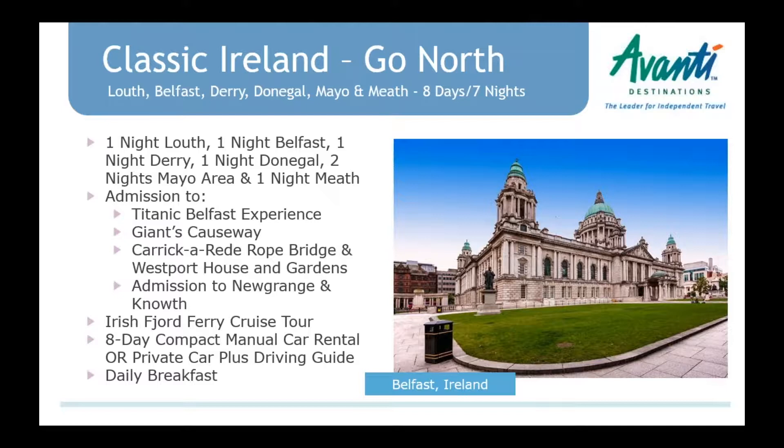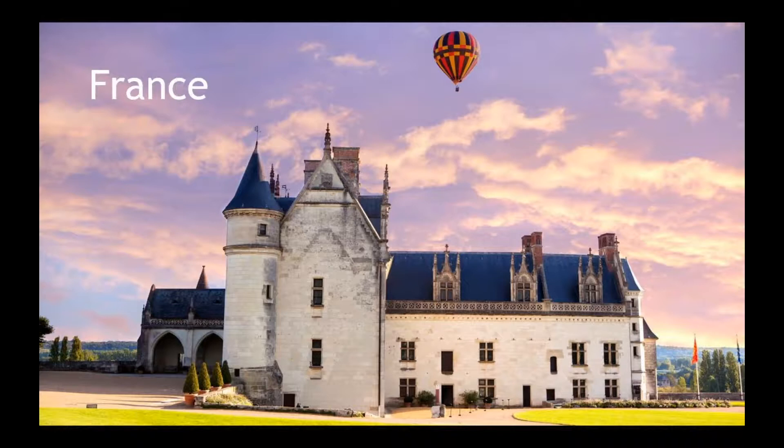We have a webinar on our website that follows that itinerary. You can also do a private car and driving guide — always something to think about when your clients have the budget, as it really is a much more personal experience.